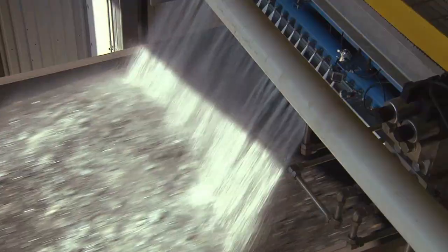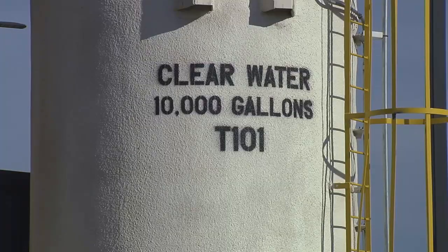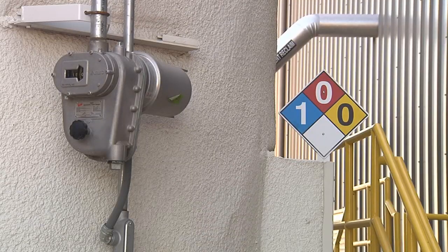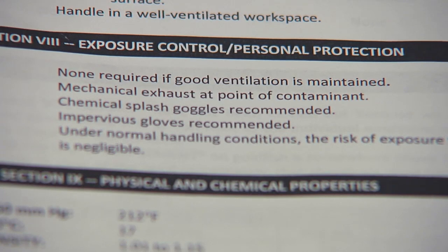The dust suppressant and water BNSF uses in the Pasco facility are stored separately in secure, insulated, and heated tanks. The liquids are mixed just prior to being applied to coal cars. All of the non-toxic, non-hazardous topping agents have material safety data sheets in accordance with federal OSHA law.